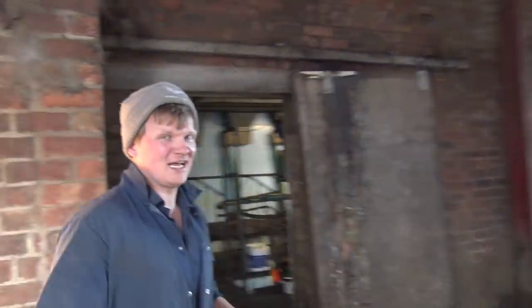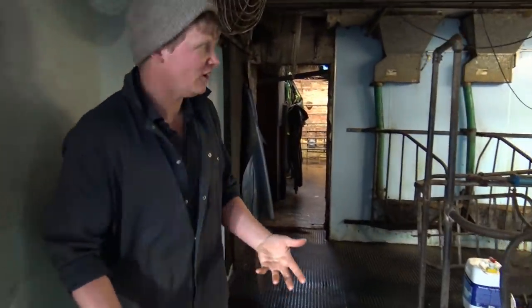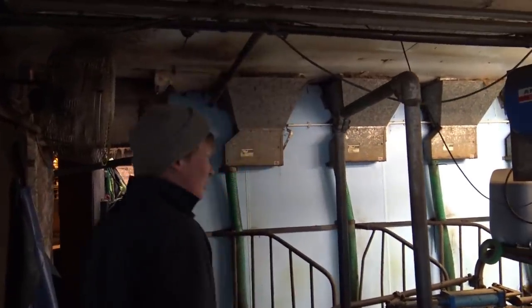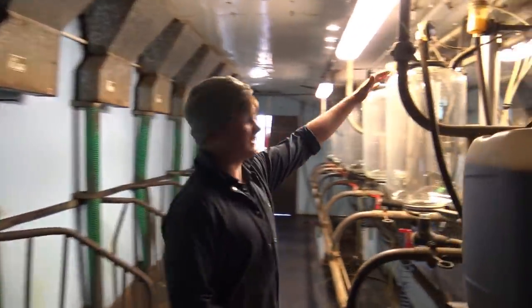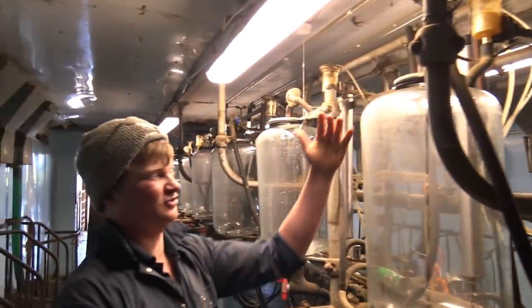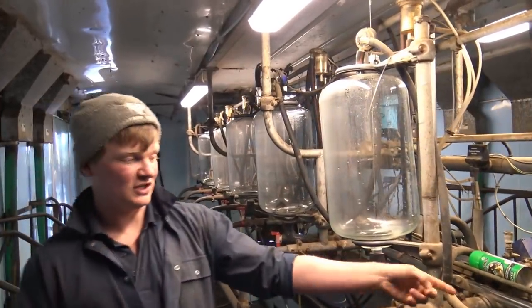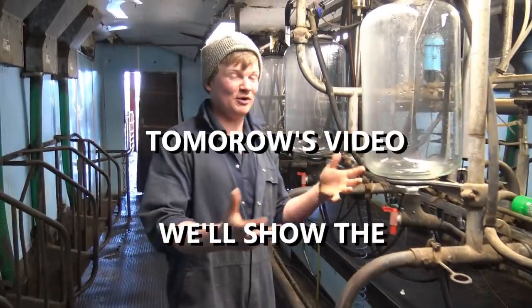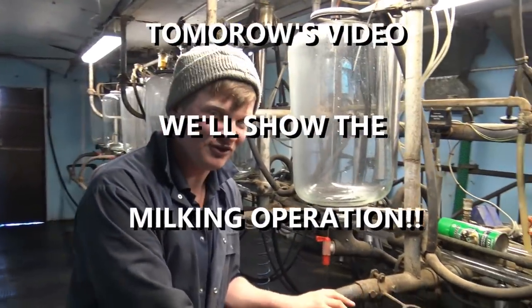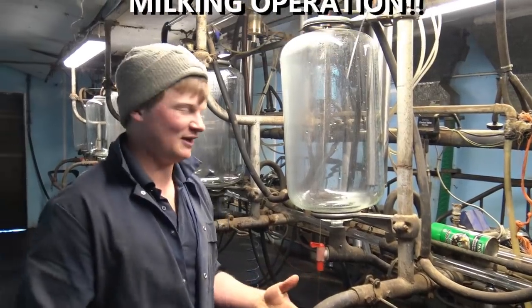We are milking about 120 cows through an eight-a-side herringbone parlor, so it's quite small and old-fashioned — we're still on jars. Watch your head because you'll definitely hit it. The jars are about 32 liters — seven gallons. The units swing over, that's how this system works and it works pretty well for us. This parlor was built in 1967.